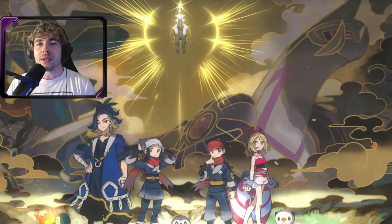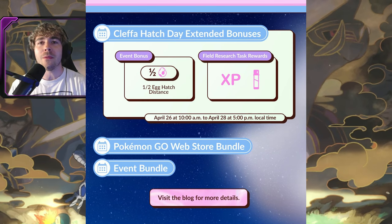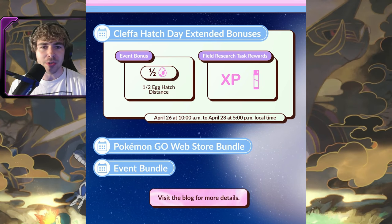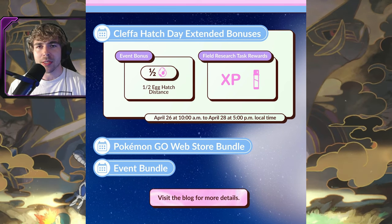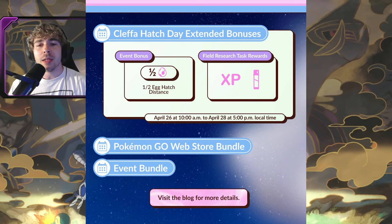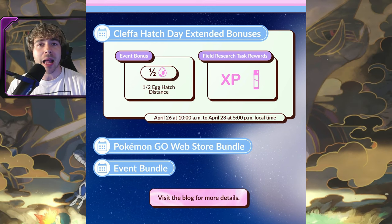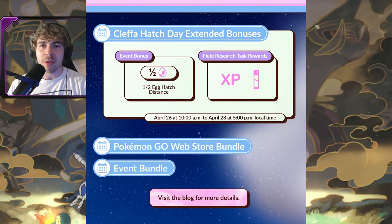This is the first hatch day to have extended bonuses, which is pretty cool, because it does finally feature half hatch distance. The past two hatch day events did not feature any bonus for hatch distance, but this one will be half hatch distance for Cleffa. That starts on April 26th at 10 a.m. local time through April 28th at 5 p.m. local time — so even a few days before the event starts it's going to be half hatch distance, so you can hatch your old eggs in preparation for getting the new Cleffa 2k eggs.